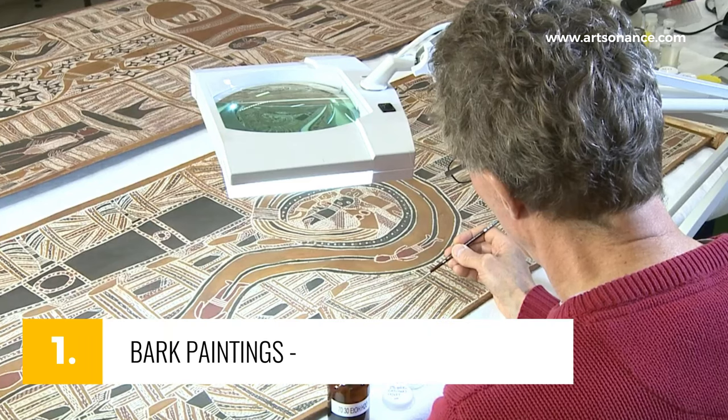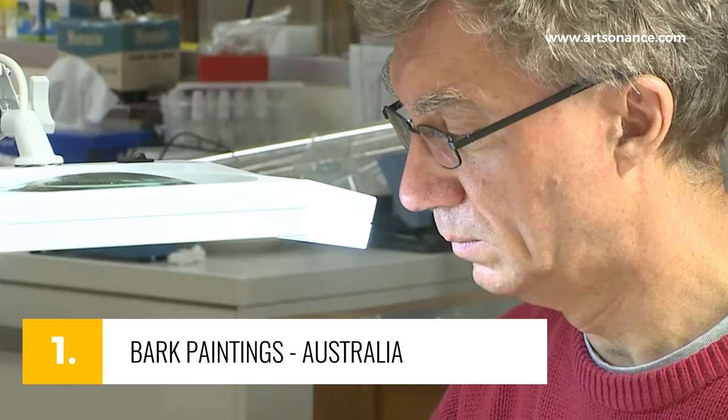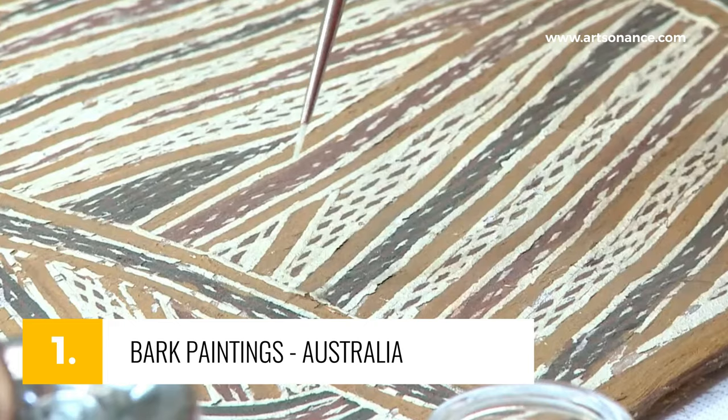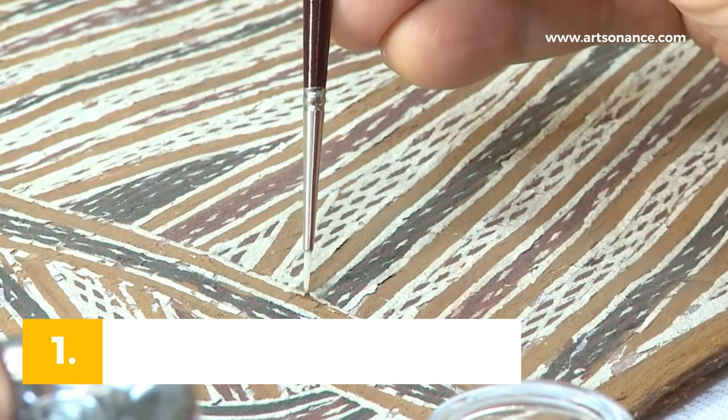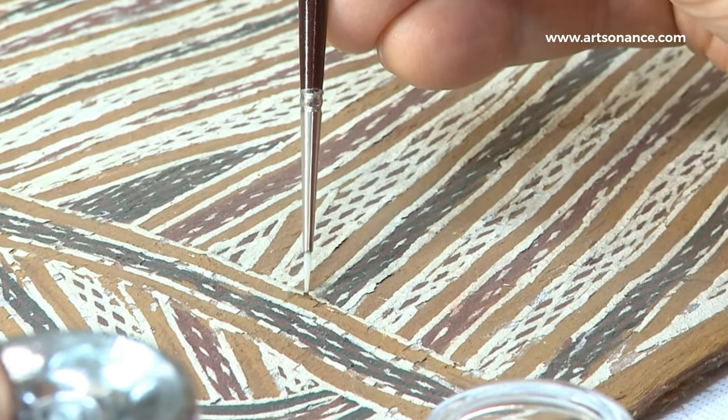Give it up for number 1, Bark Paintings from Australia — sacred stories from down under. Indigenous artists use ochre and bark to depict ancestral tales, connecting millennia of tradition with the pulse of the present.